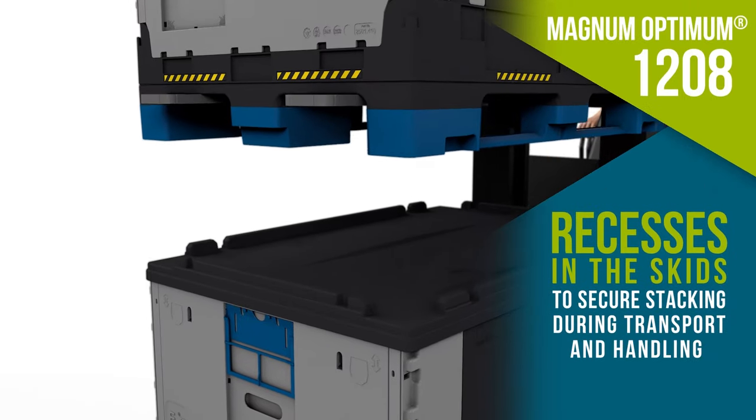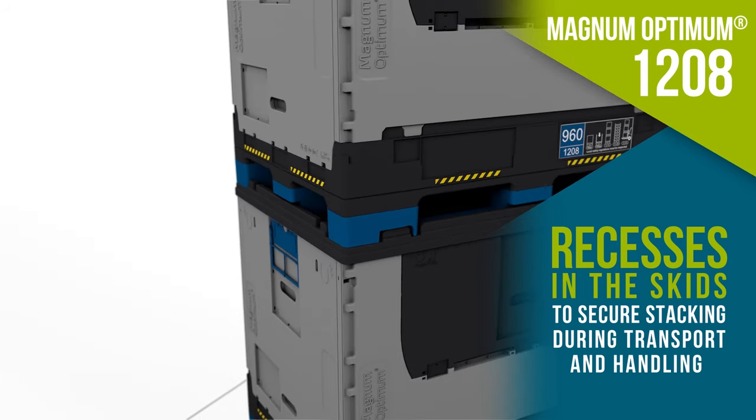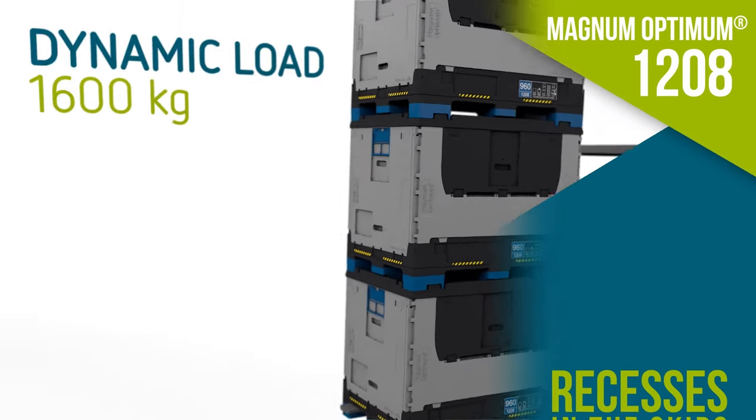The top rim and skids design featuring centering blocks and recesses speeds stacking operations while maximizing operator safety.